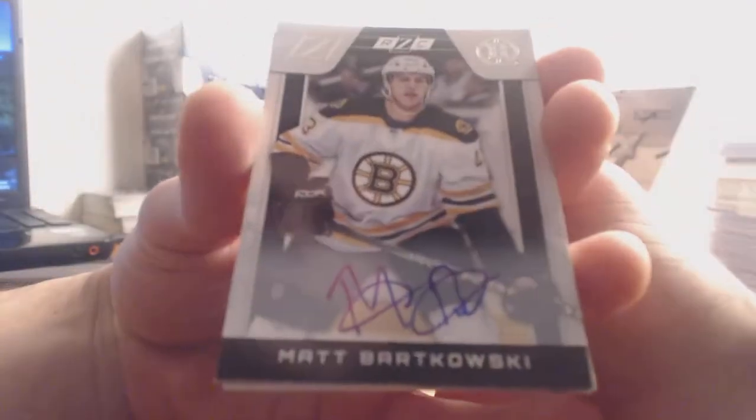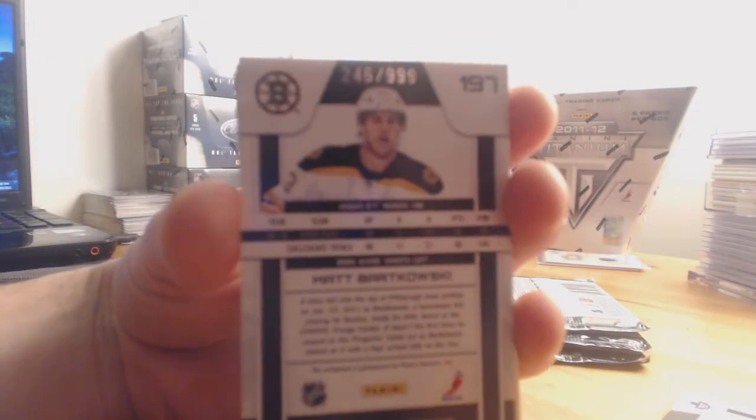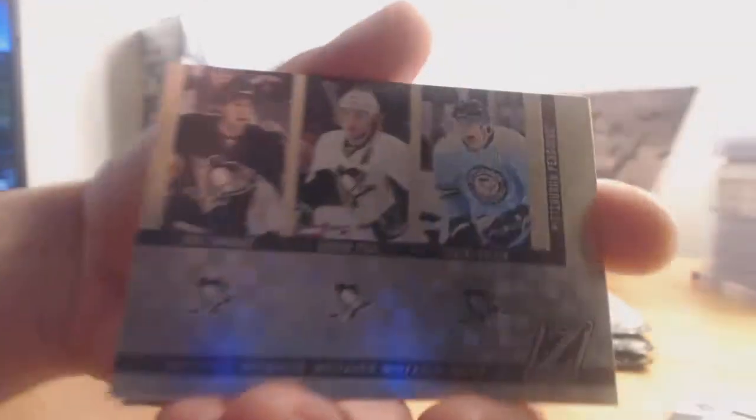For the Boston Bruins, we have Matt Bartkowski — on-card rookie autograph, numbered 246 out of 999. For the Pittsburgh Penguins, we have Tangradi, Jordan Staal, and Evgeny Malkin mosaics — no jersey in this one.